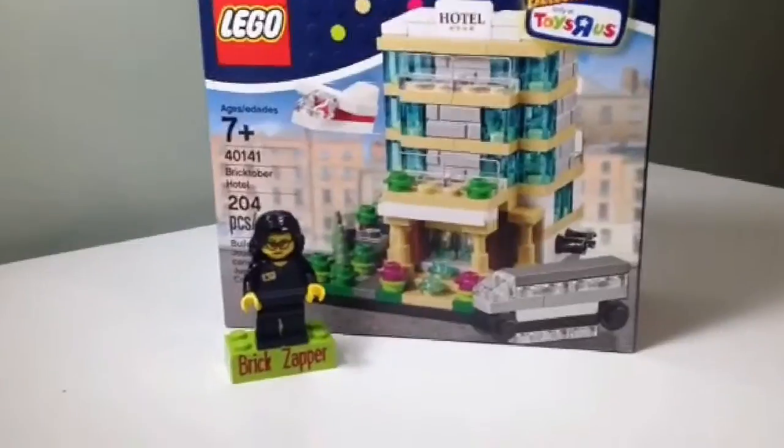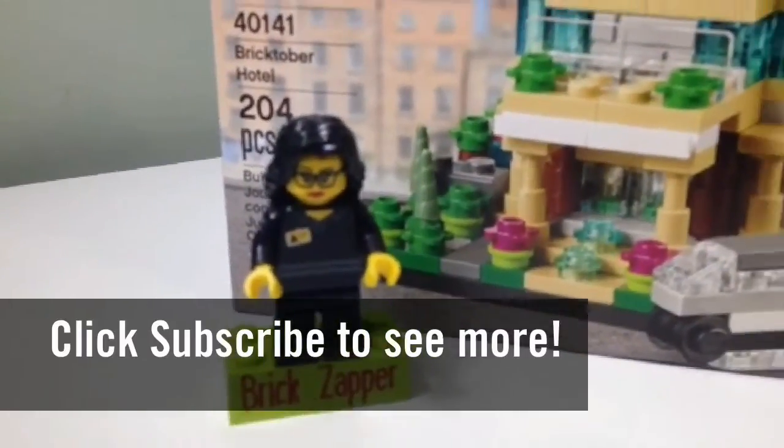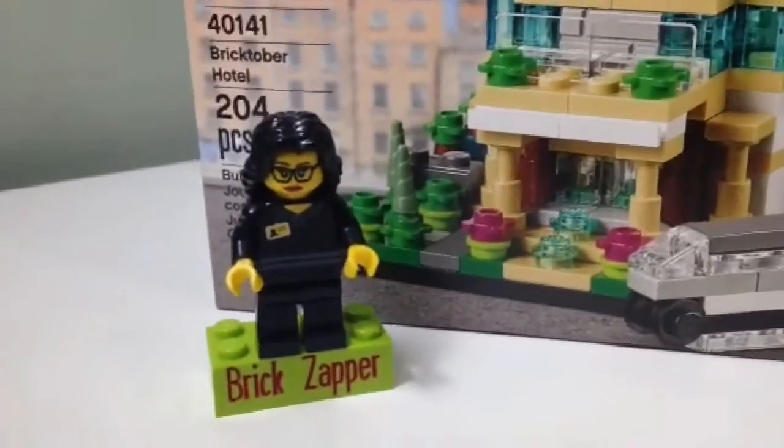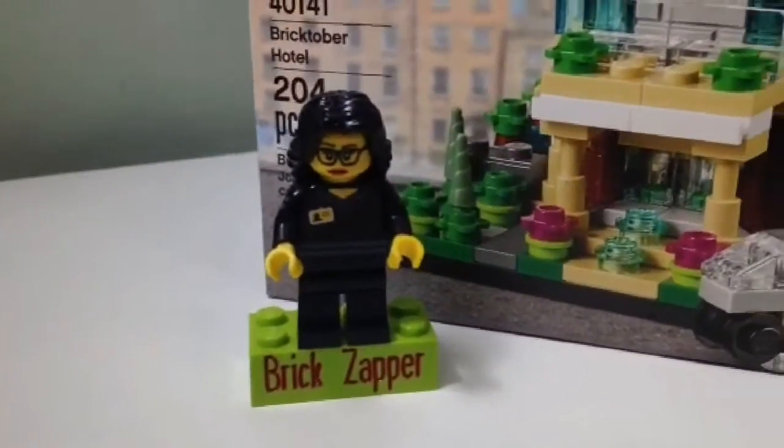So that concludes my first Bricktober haul video. Please like and subscribe and we hope you enjoy the show. Here's the Brick Zapper signing off. I'll see you again next week for my second Bricktober haul week. See you guys, bye!